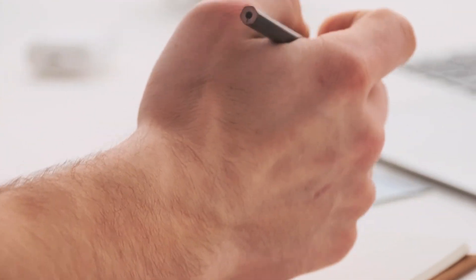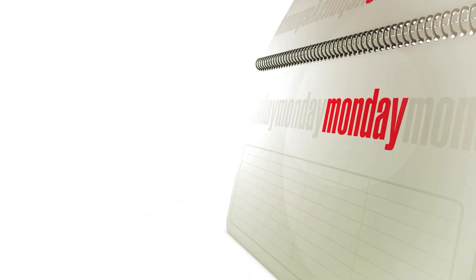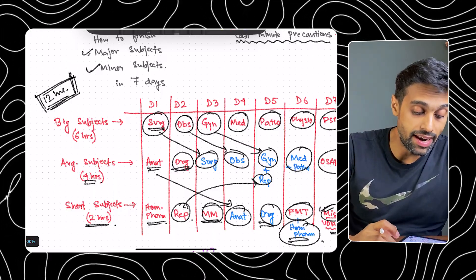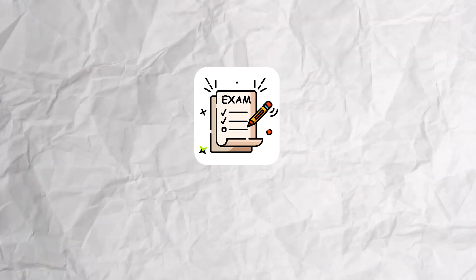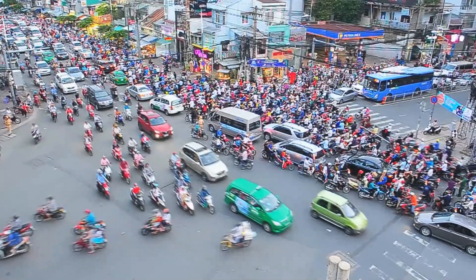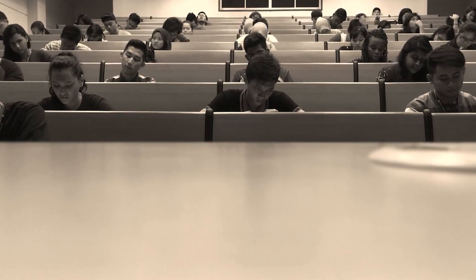Follow this routine and strategy. If you already have a plan or timetable, don't follow this. If you don't have a revision plan or study routine, don't apply your brain — just do what I'm saying. Now let me talk about a few last-minute precautions. First and most important: no adventures on the day of your exam. Don't take a separate route, follow the route you already know, take regular routes, trust Google traffic, and don't take any shortcuts.